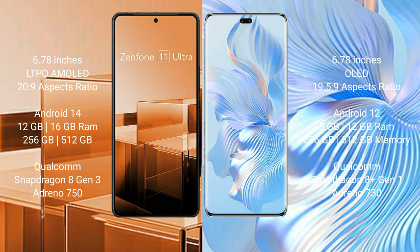The Asus Zenfone 11 Ultra runs on the Android 14 operating system, while the Honor 8T Pro runs on the Android 12 operating system.